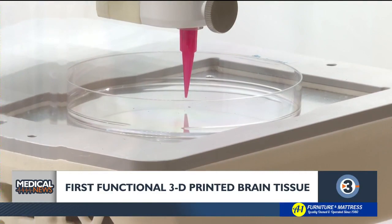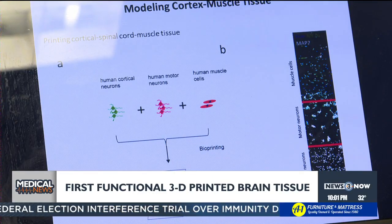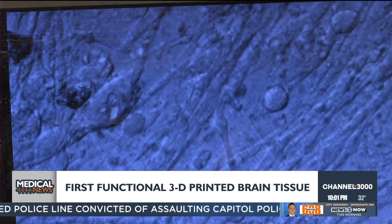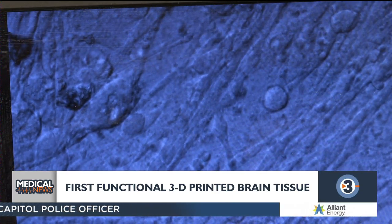One way they did that was put the printed brain tissue next to spinal cord tissue and muscle tissue to see how they communicate. When we control the activity of the corticoneurons, then we can control the contraction of the muscle cells. They contract and release and contract — we can control the movement of the hand or feet.